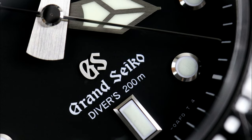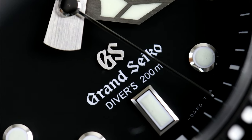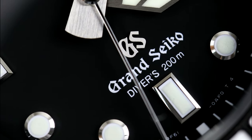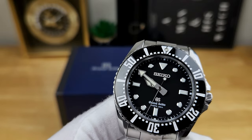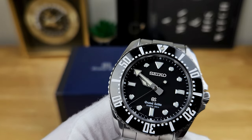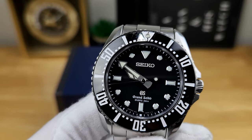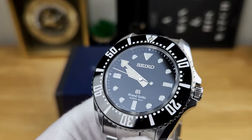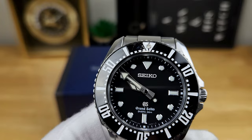You're still getting Grand Seiko-level finishing. All of the hour indices are hand-applied and multifaceted with Zeratsu polishing. The handset, I believe, is titanium and very nicely brushed. You have a classic cathedral-style hour hand, an elongated arrow-style minute hand, and the seconds hand is a needlepoint with a counterweighted lollipop. Note that the seconds hand hits the running minutes on the chapter ring perfectly each time.